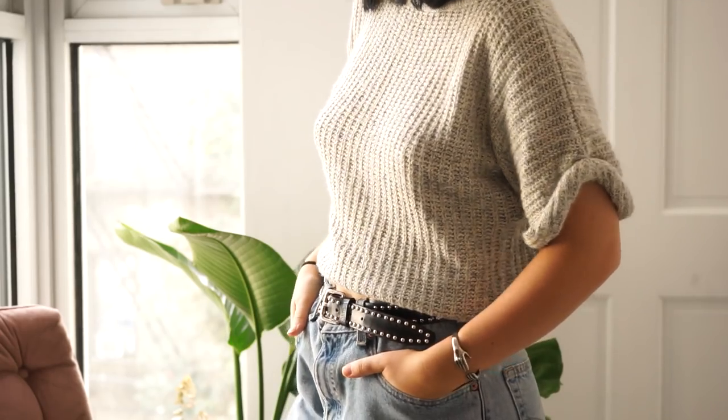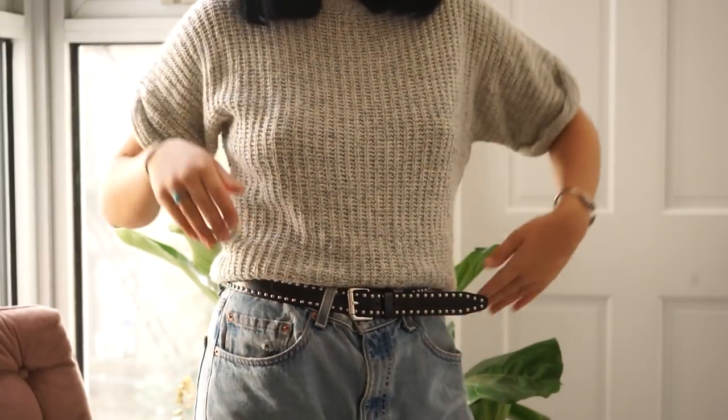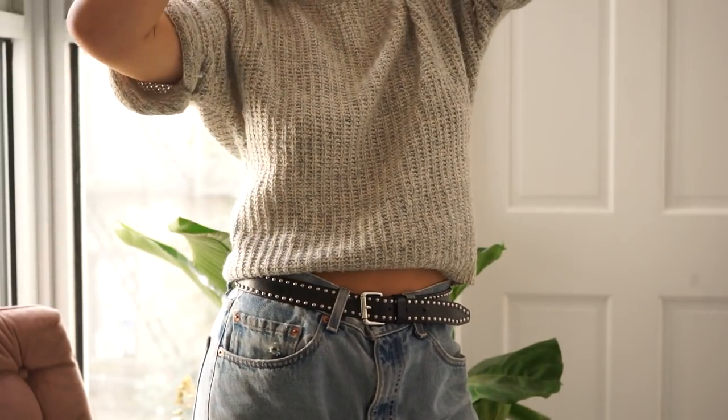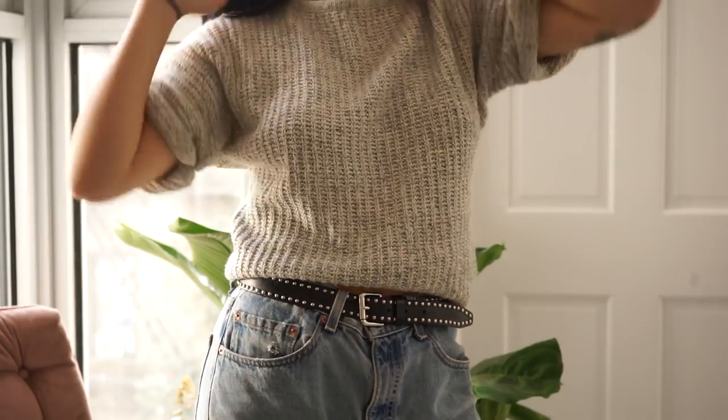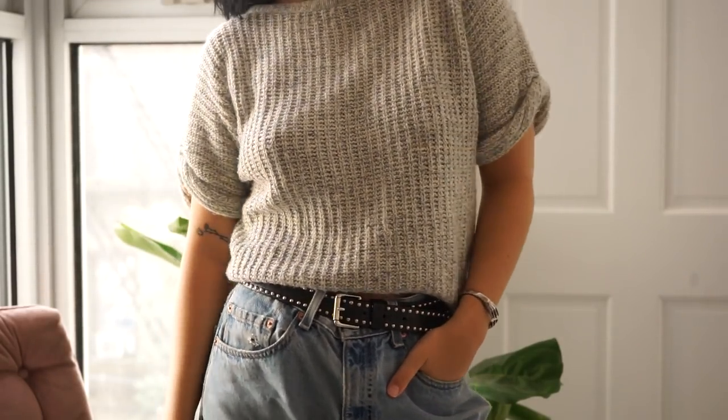Another piece I've been super into is short-sleeve sweaters. This one I've had for a while — I dug it out of my mom's closet a long time ago. They're just a perfect transition piece from summer to fall — kind of a sweater, kind of a t-shirt. They go with everything: tucked into wide-leg trousers or just jeans. There's a lot you can do with them.